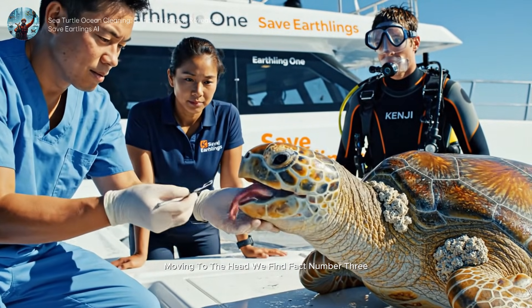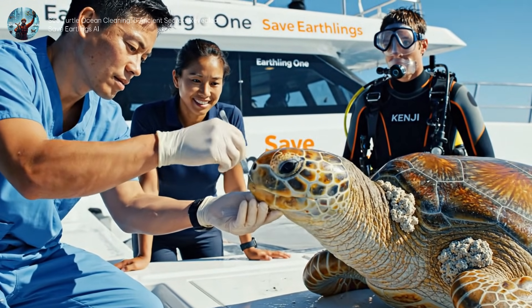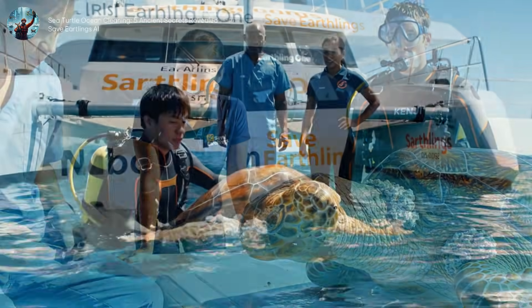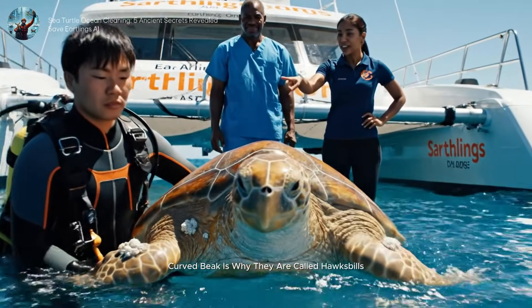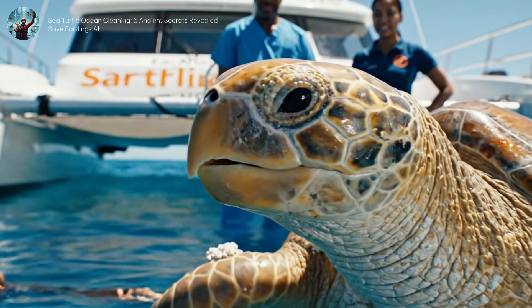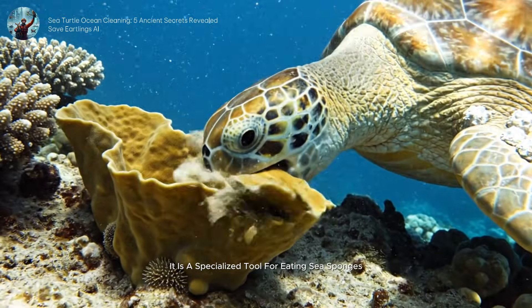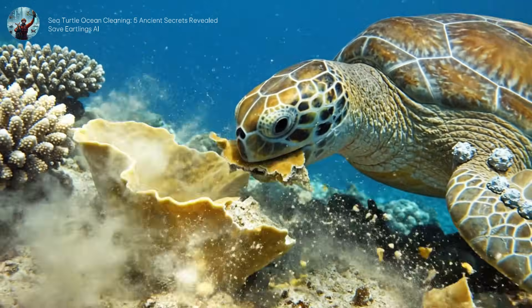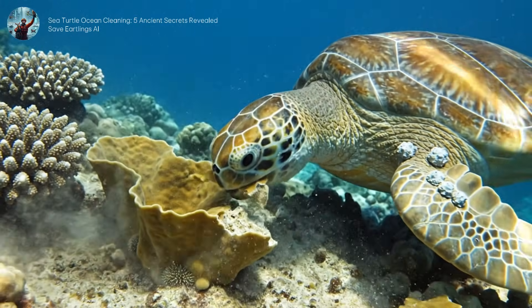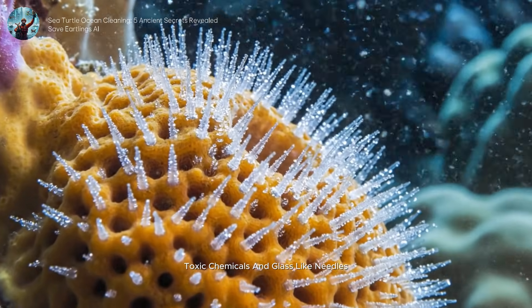Moving to the head, we find fact number three. This sharp, curved beak is why they are called Hawksbills — it is a specialized tool for eating sea sponges. Sponges are full of toxic chemicals and glass-like needles.